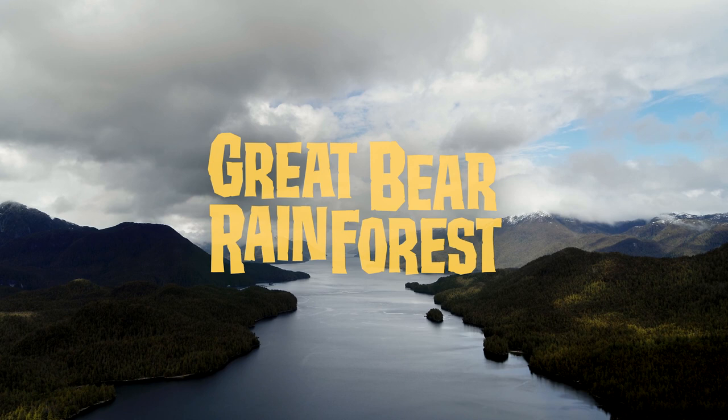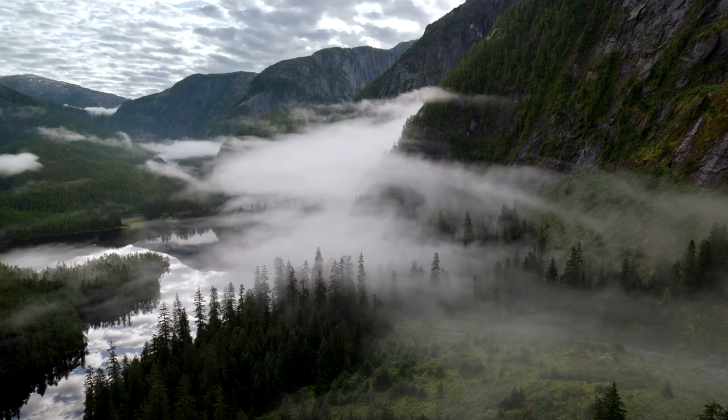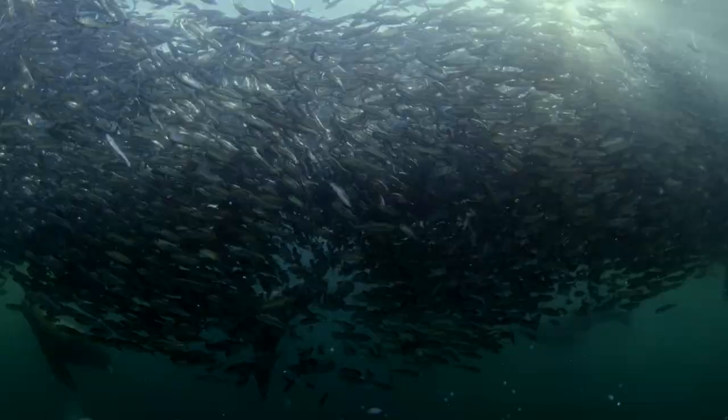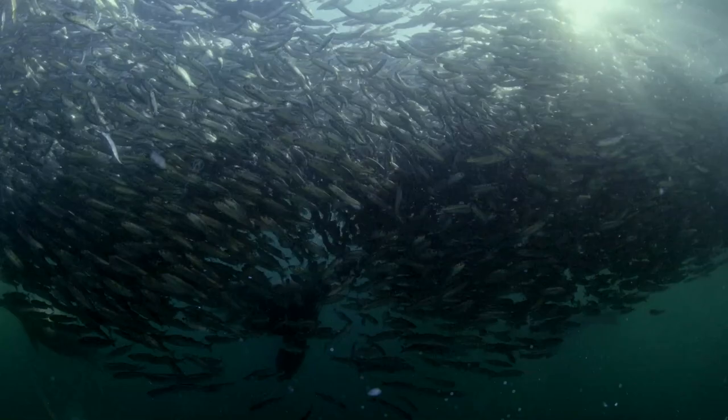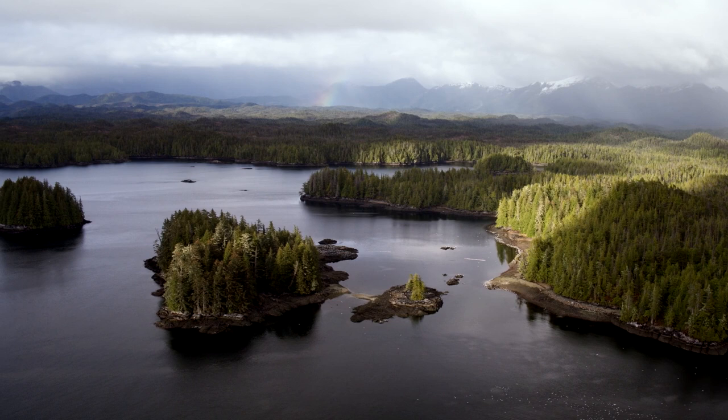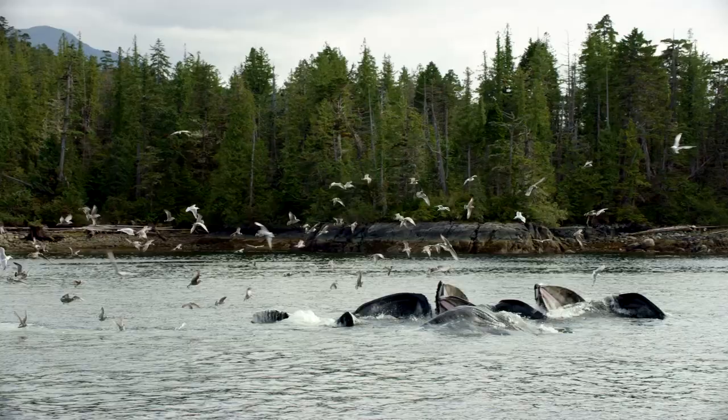The Great Bear Rainforest is a coastal wilderness on the north coast of British Columbia. It's largely characterized because of its intact rainforest. It's separated by this huge coast mountain range and it's nourished by one of the most productive oceans on the planet. The combination of the ocean next to this rainforest represents some of the most diverse predator-prey relationships outside of places like the Serengeti.